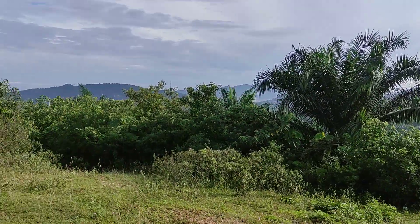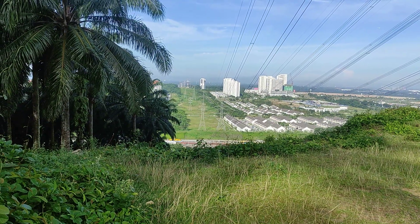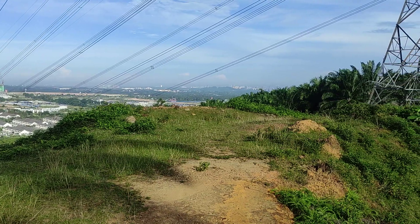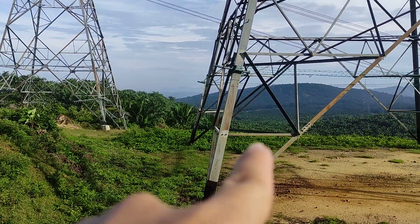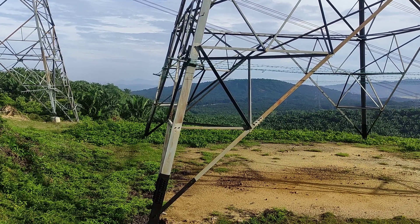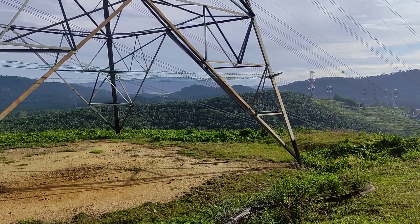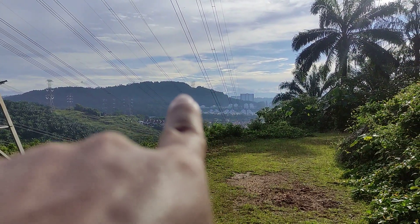If you're adventurous enough, you can also go far over there — you can see a peak on top of the hill with some TNB pylon there. It's about one to one and a half hours from here. This is another view of the surrounding. Over there is the Elite Highway, if I'm not mistaken. And on top of there is Bukit 527.